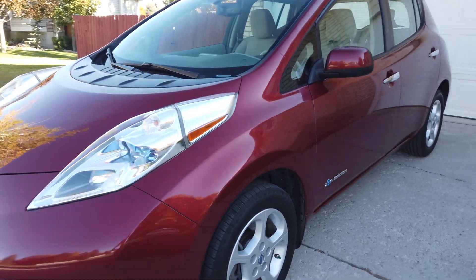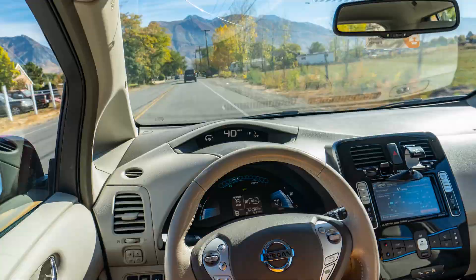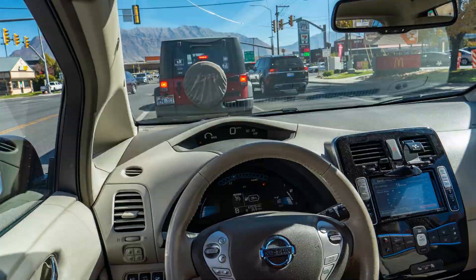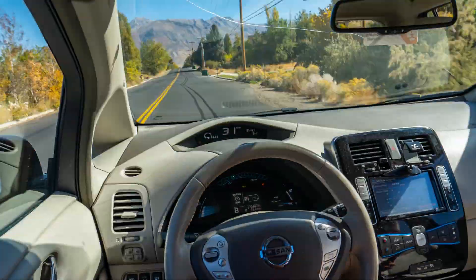In a video I did in the past, I did a range test with my 2013 Nissan Leaf driving around on city streets continuously from 100% state of charge all the way down to 5%, to get an idea of how far the car will go now that it's seven years old and has 67,000 miles on it. If you're interested in seeing the city street driving test, feel free to click the link.